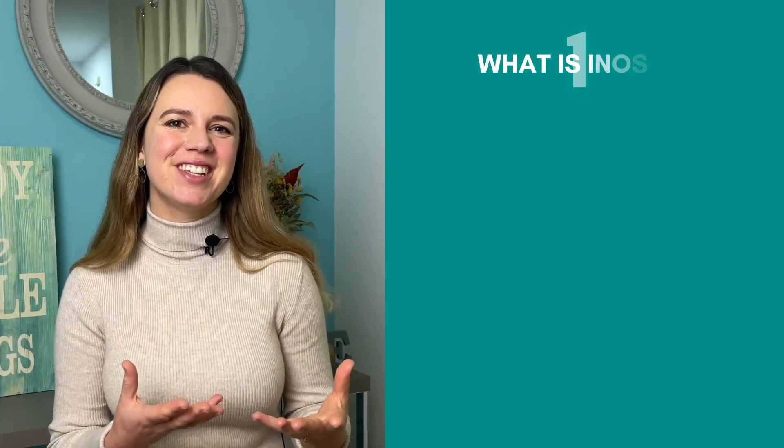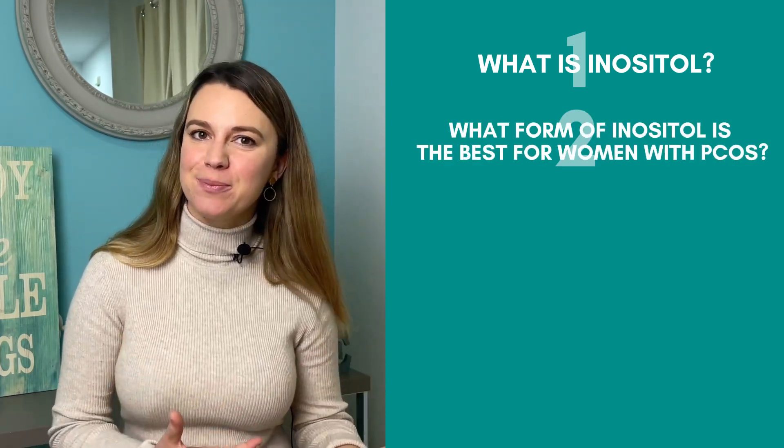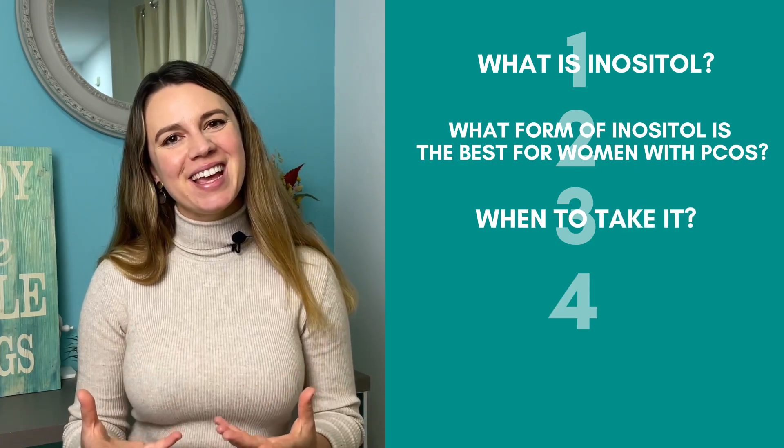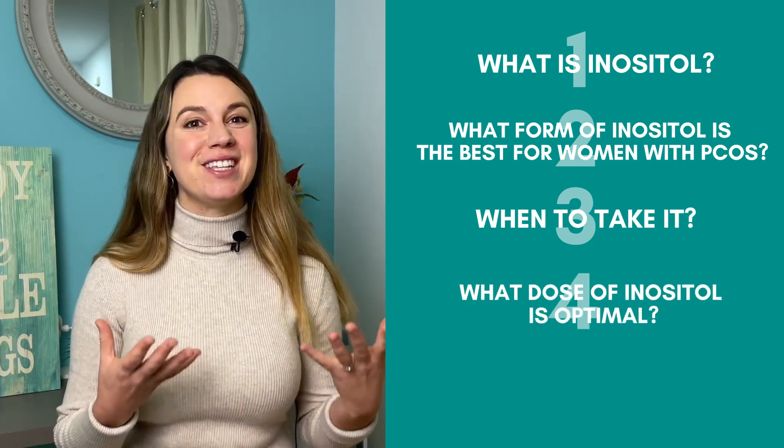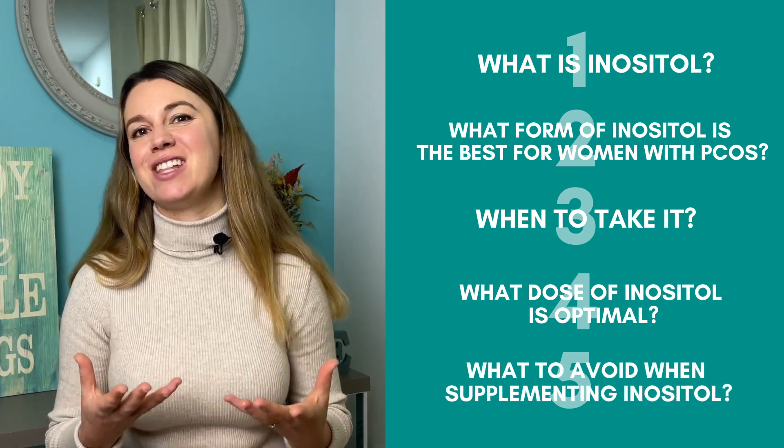In this video we are going to talk about what is inositol, what form of inositol is the best for women with PCOS, when to take it, what dose is optimal for us, and what to avoid when taking inositol supplements.